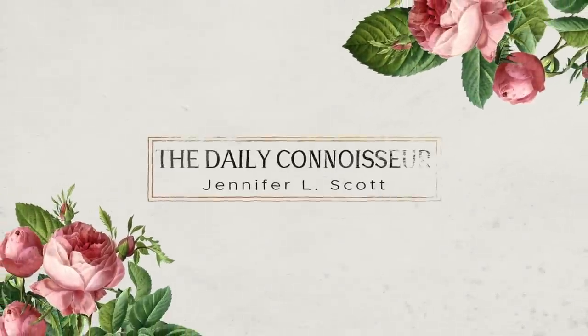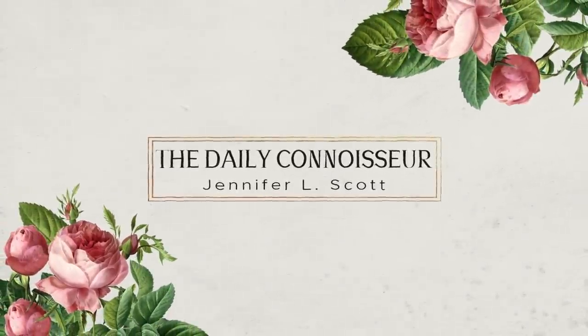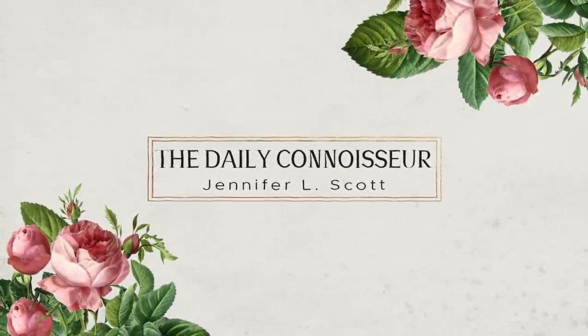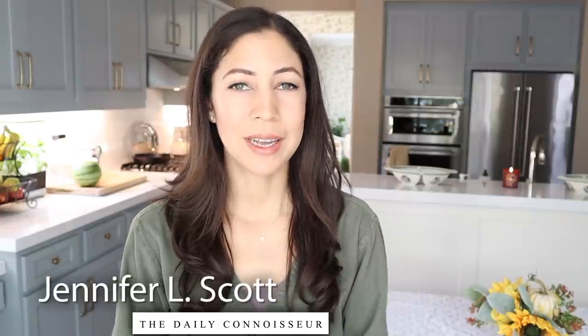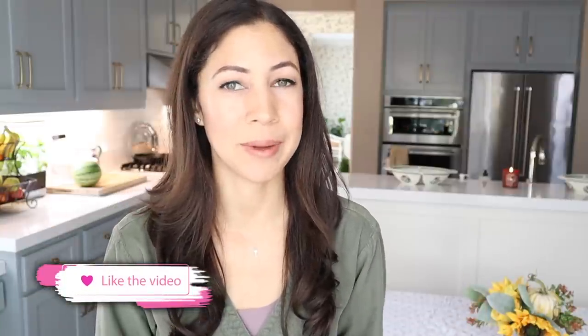I'm sharing an intermittent fasting what I eat in a day video with you today. Hello everyone, Jennifer L. Scott here and welcome to the Daily Connoisseur. I do the 16-8 method of intermittent fasting. I've been doing this for over 18 months and on this program I lost 30 pounds and I'm happily keeping it off and also seeing a lot of other health benefits. If you're unfamiliar with my intermittent fasting story I'll leave the playlist down below and in the icards up above.